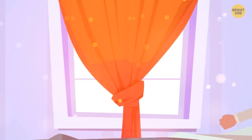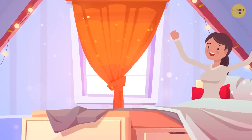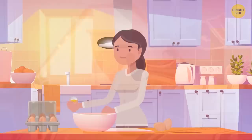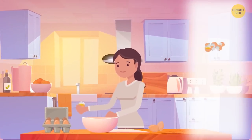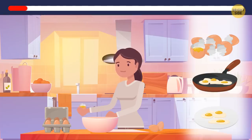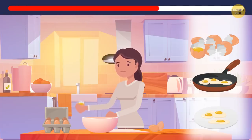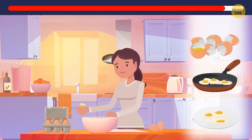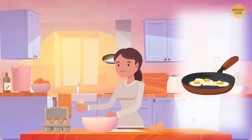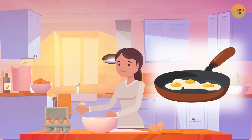Naya woke up on a Saturday morning after a long and hard week. She was very hungry, so she decided to make herself breakfast. Naya had a dozen eggs. She broke three eggs, fried three, and ate three. How many eggs are left? There are nine eggs left. Naya broke, fried, and ate the exact same three eggs.